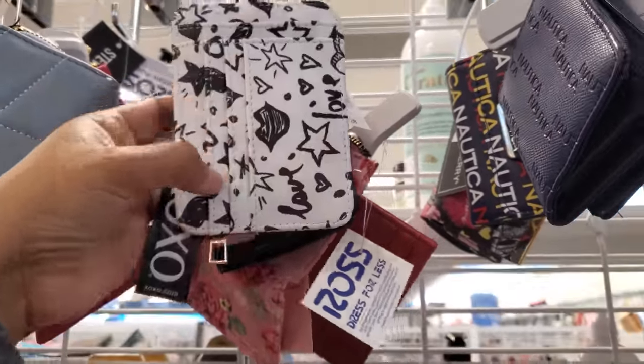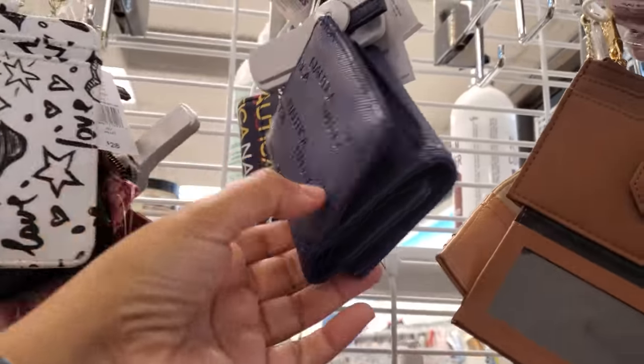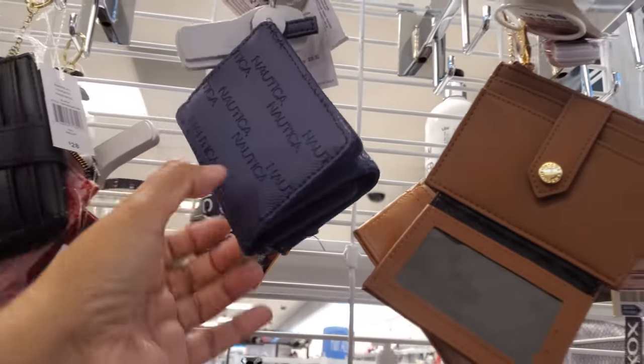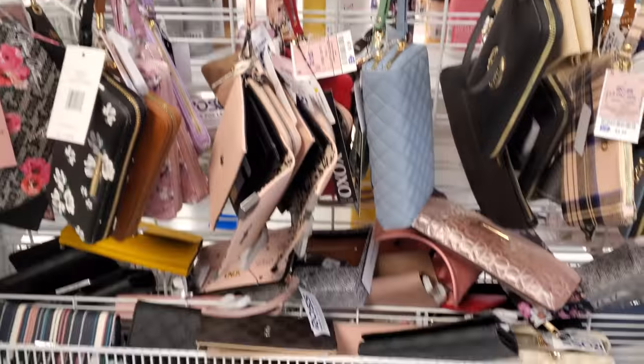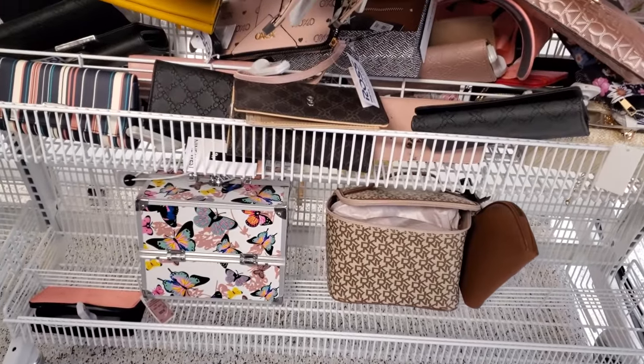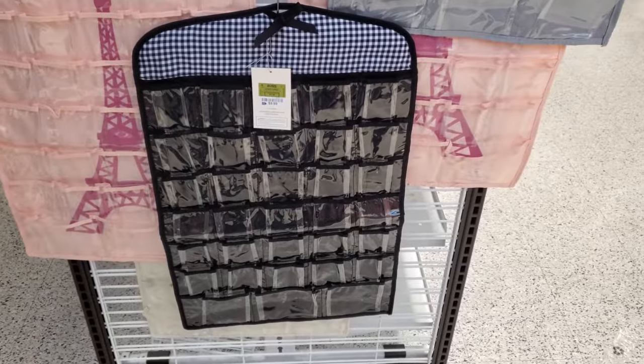A zipper up front for a little bit of coin, and then put your cards and IDs in the back if you want to. I mean, if you're a student, that would work great for you. Check out that butterfly tackle box — makeup box. I feel like these would come in handy too. They're only $10.